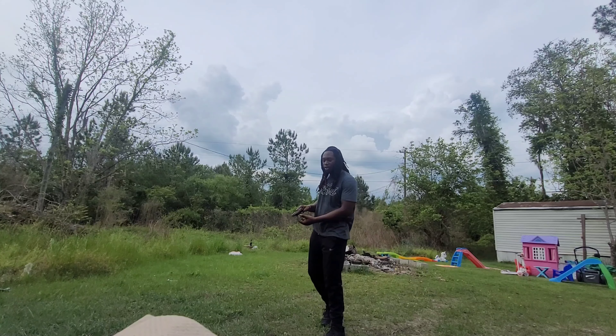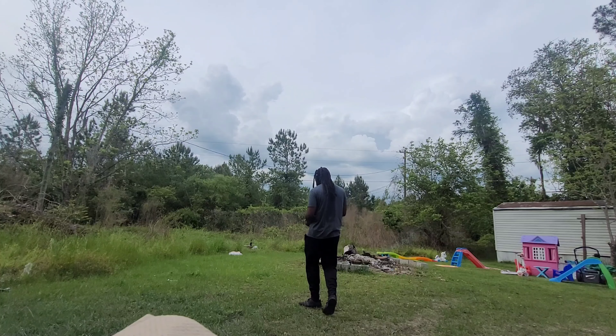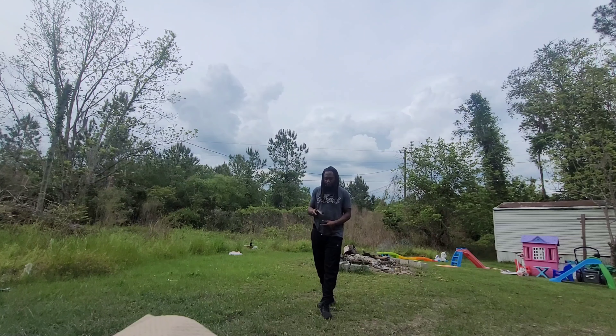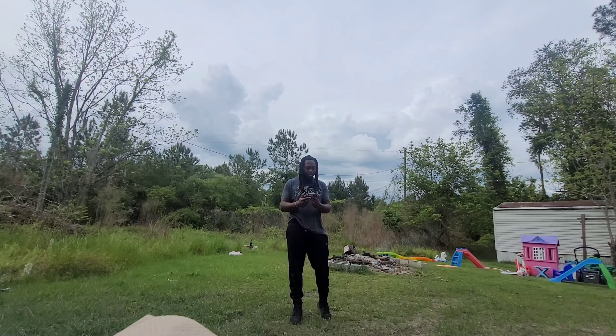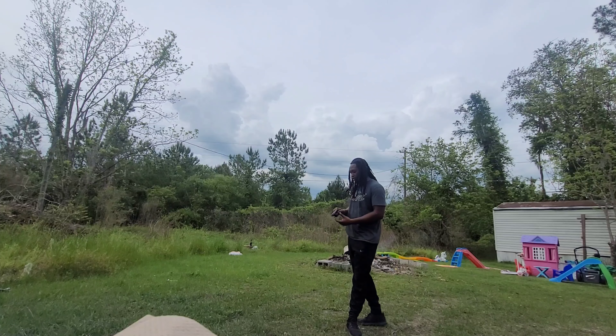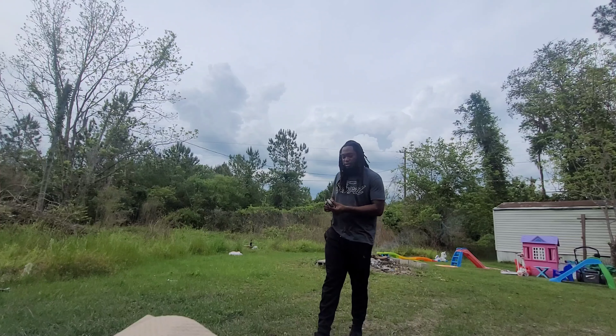With a revolver you kind of have a choice, but you really don't — you only got five shots in my situation. So you could leave one out and keep four. But anyway, it took me a long time to get comfortable with my semi-automatics, and I still pocket carry — so I don't care what y'all think.